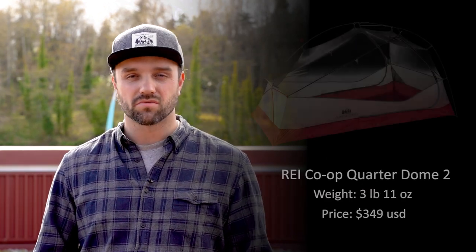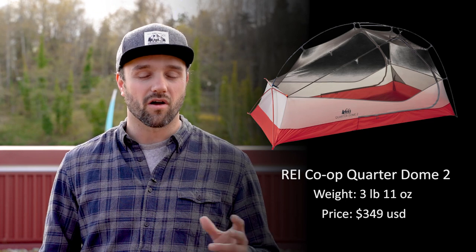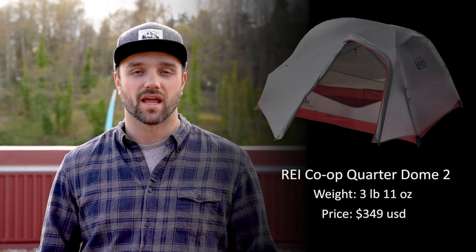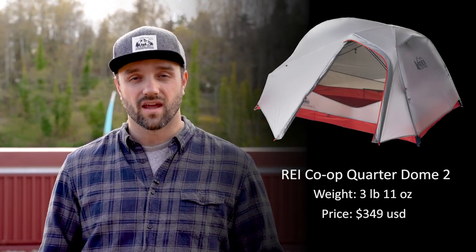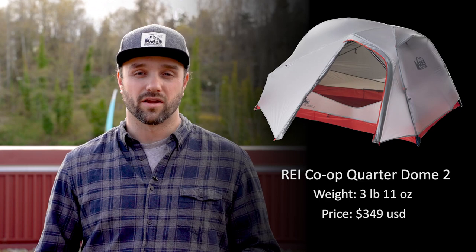Like most tents, this is freestanding, which means that your tent poles will prop it up to stand on its own. You can also buy a footprint for this tent — that's protective fabric that will protect your tent from the forest floor. I like that this tent has a large roof vent and large vestibules that can keep you protected and your gear accessible in nasty weather.